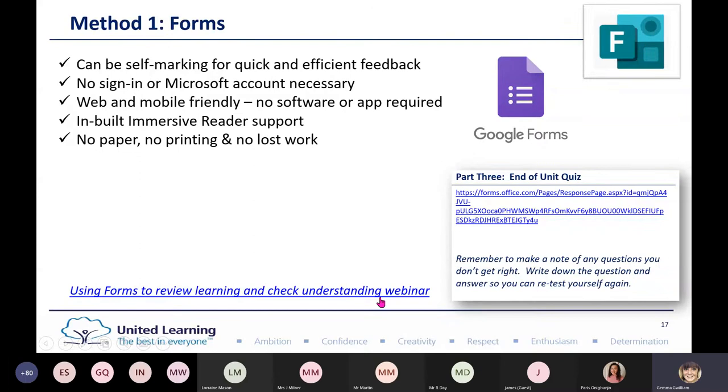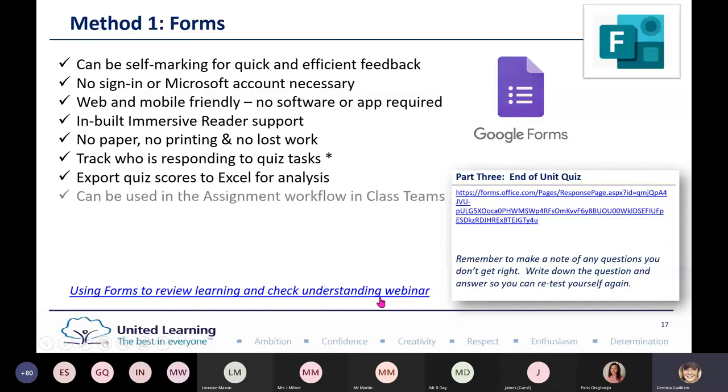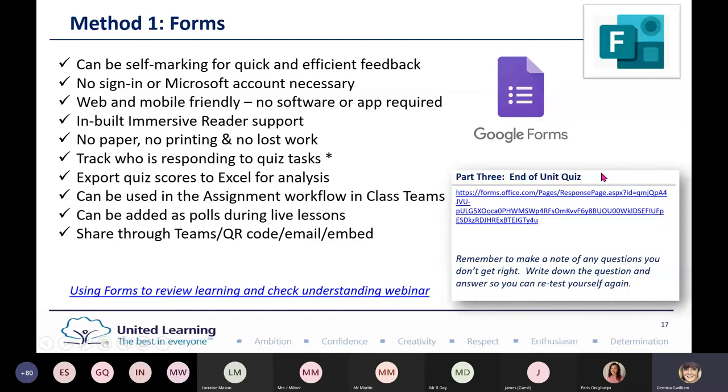You can track who's responding if you require login to access. You can export quiz scores to Excel for analysis. They can be used in the assignment workflow in Class Teams, and you can even add quizzes as polls during live lessons. If children are isolating at home or a bubble closes, you can continue to use this method. You can share through Teams, QR codes, email, or embed them. Someone put an end-of-unit quiz so students can retest themselves, and you can add them to Class Notebook. Google Forms can also achieve all of this.